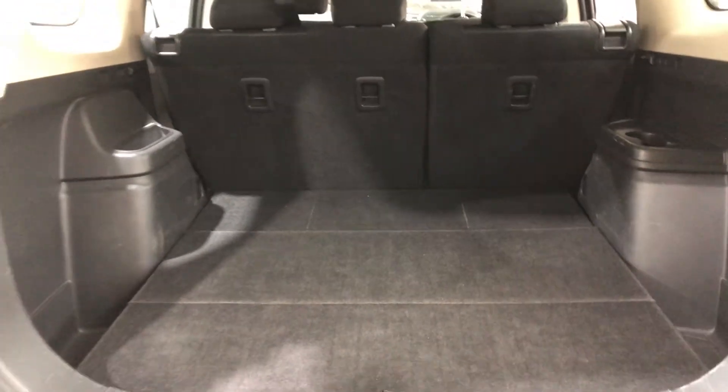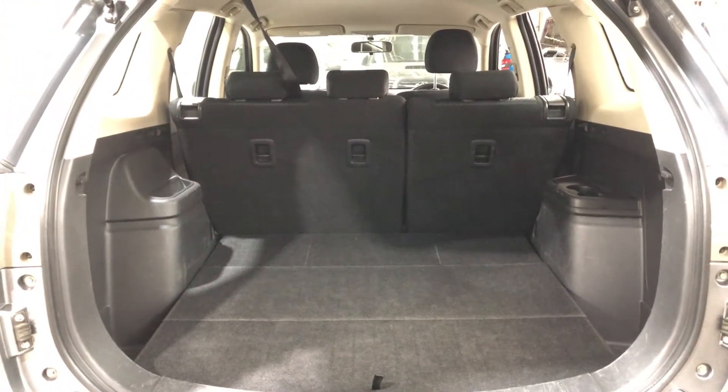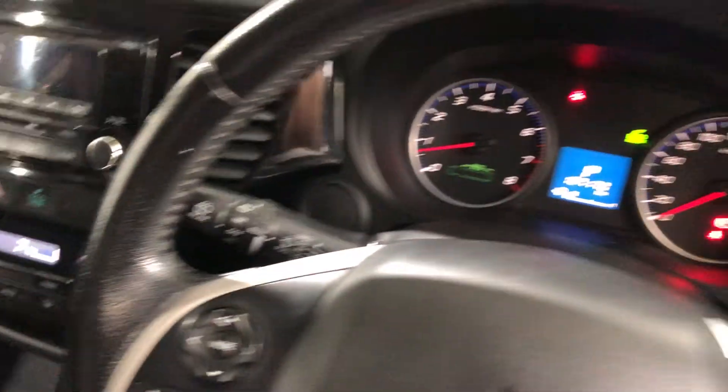It also has two rear seats that fold out to make it a 7-seater, or all rear passenger seats that fold forward if you're looking for extra room. It comes with a full cloth interior throughout with space for all passengers.